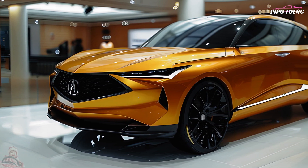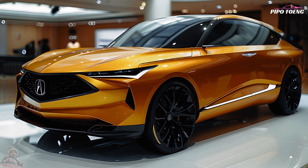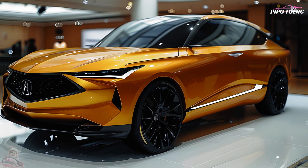Infotainment system: a state-of-the-art infotainment system featuring a top-tier sound system, a large touchscreen, and smartphone integration including Apple CarPlay and Android Auto.